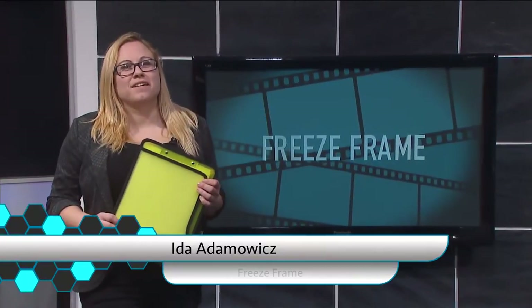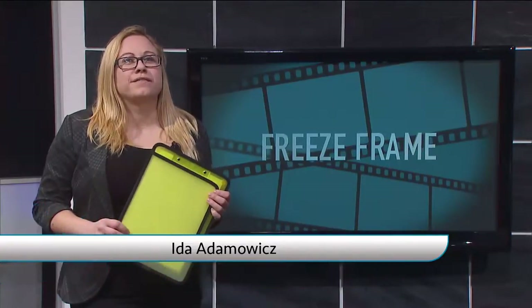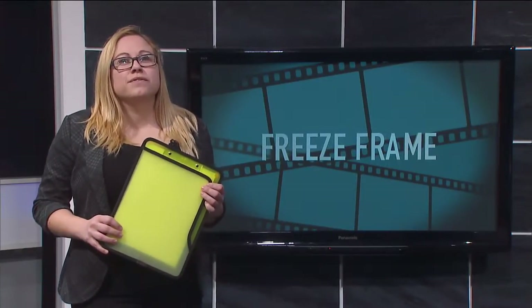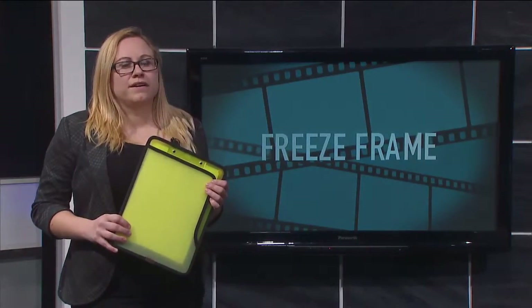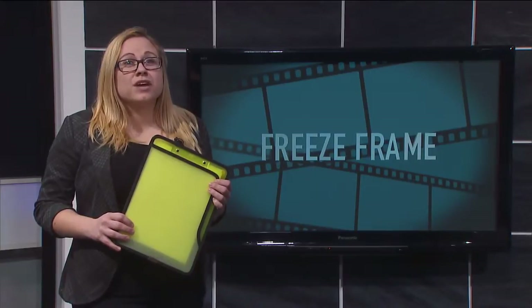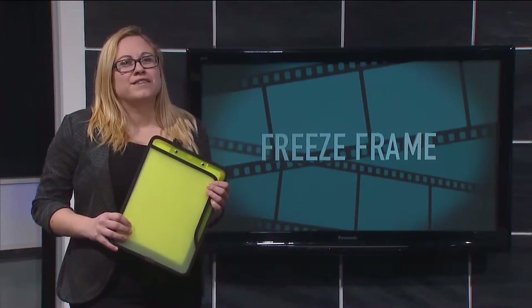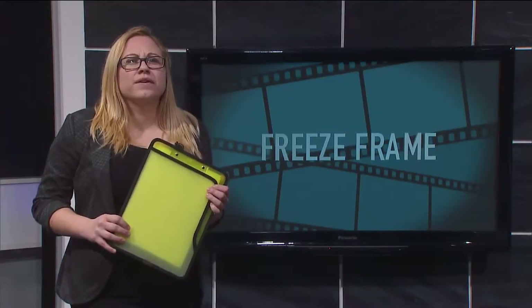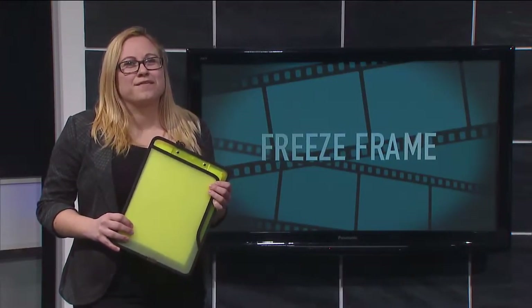Hi, I'm Ida Adamovich and welcome to Freeze Frame, a photography series that will focus on one aspect of photography each episode. Today's show will focus on fashion and beauty photography. We'll feature Julie Nakoda photography, go behind the scenes, look at tips and tricks of the industry, take a shopping trip to BizTech Mississauga, and even involve Mohawk creative photography students. Stay tuned, it's all coming up on Freeze Frame.